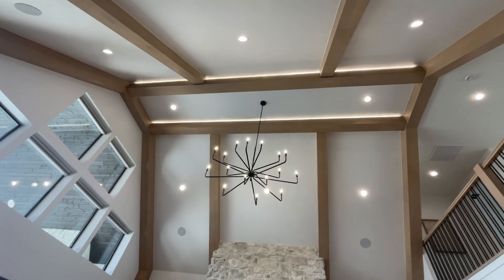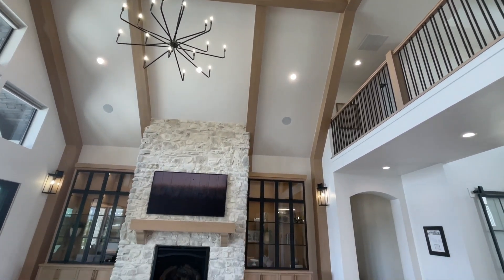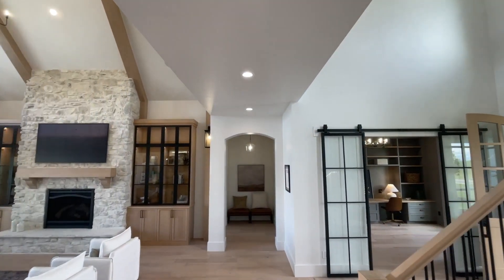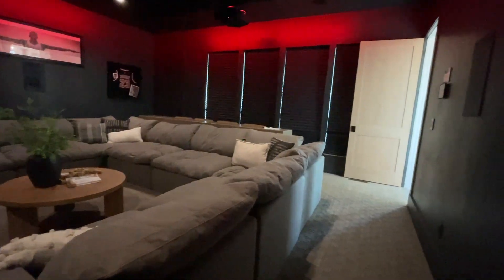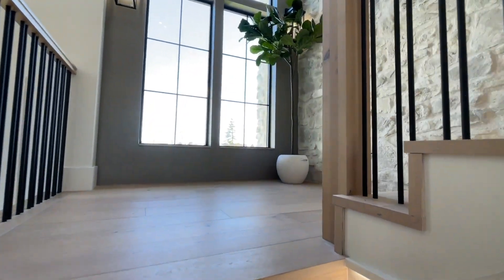When a client comes in, do you sit down and do a consult, or do they send you their Pinterest board? It's a mixture of everything. A lot of it starts with Pinterest boards and Instagram posts where they send us things they like, but then we definitely sit down, go through a consult, and talk about every room — lighting, trim work, cabinetry, stone — how high they want the stone to go. Everything gets talked about.